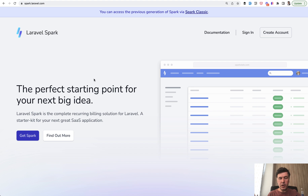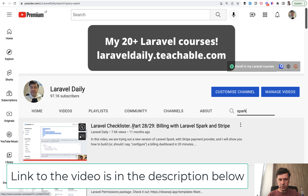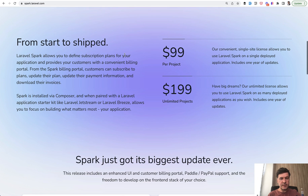And if you're not familiar with Spark, specifically the latest version released about a year ago, it's really great. On my Laravel Daily channel I have a demo as part of the Checklister course — a video where in 20 minutes I create a billing portal with Spark. But Spark is quite limited and it's not free — you need to pay at least $99 or $199 for unlimited projects. So that's one downside.